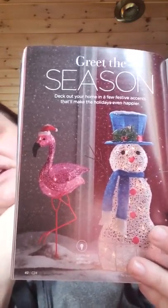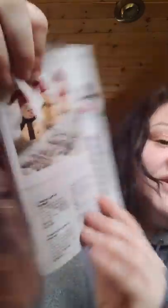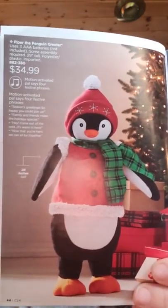Over here we have the Flamingo and the Snowman — those were in Campaign 23. We also have the Miniature Snowman, which I think are adorable, indoor or outdoor. And then we have our Snowman thermometer. These are only $24.99, which I think is a really good deal, and our other ones are $30. I just ordered Piper the greeter — $34.99, motion activated with four festive sayings. He's 29 inches tall.